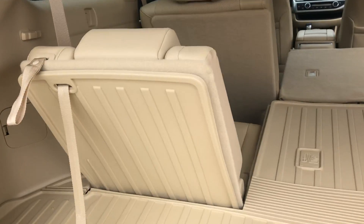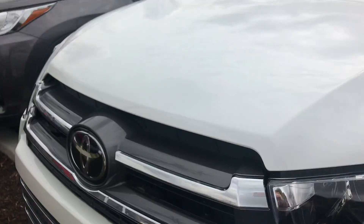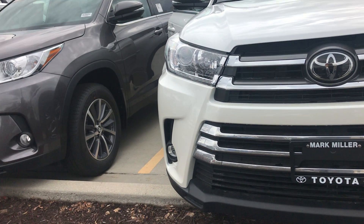Regular gas on the Highlanders. You also have color-keyed handles, blind spot monitoring, and color-keyed mirrors as well. And again, my name is Sam — the best phone number you can reach me at is 801-415-3127.